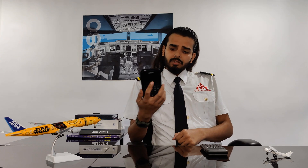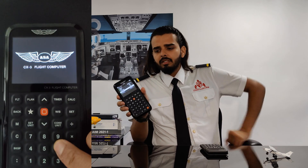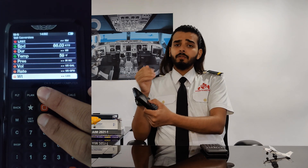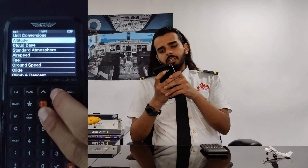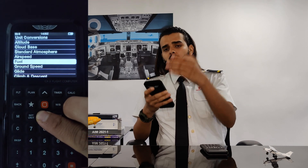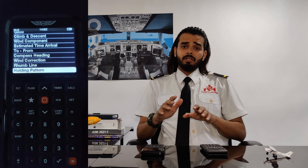And even for calculations like headwinds or fuel consumed by a plane, we use a device called the CX3. It has a lot of different menus — unit conversion, altitude, cloud base, standard atmosphere, airspeed, fuel — so all these things are available in the CX3. You don't have to remember any formula.